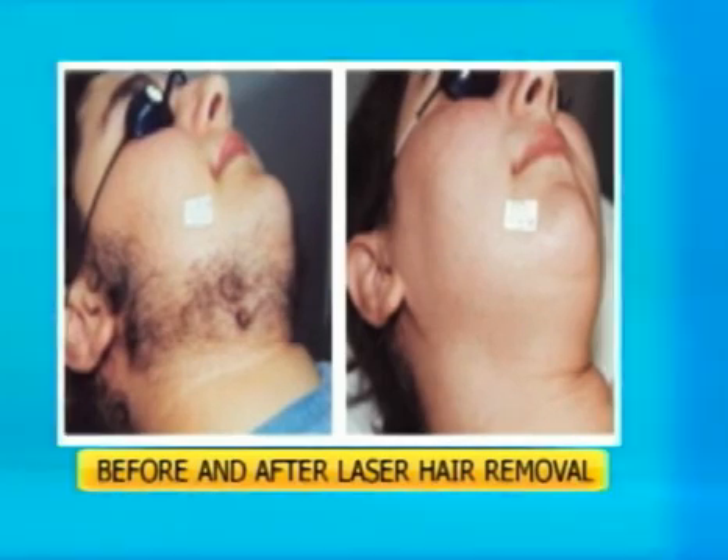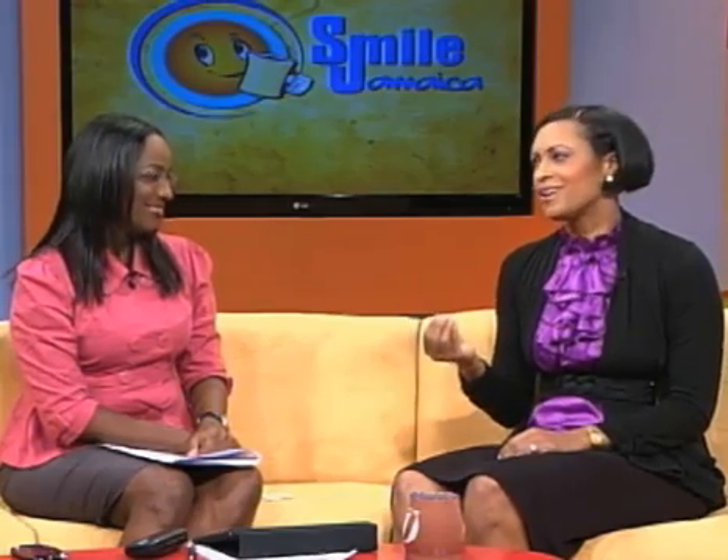Waxing is popular. What a lot of people like about it is that it lasts longer than shaving — the hair removal, that is. Usually, on average, if you wax an area, it may last two to three weeks. It works well for some people. However, in some people they can be very sensitive to the actual wax that is used. It can cause bumps to develop and dark spots. And let's not talk about the pain.